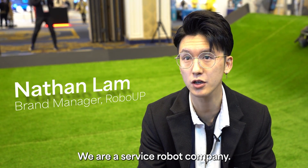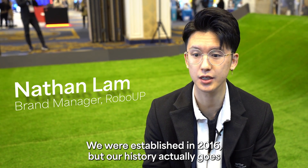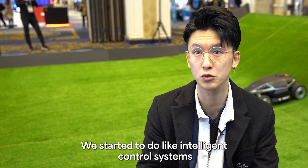We are a service robot company. We were established in 2016, but our history actually goes all the way to 1996. We started to do intelligent control systems.